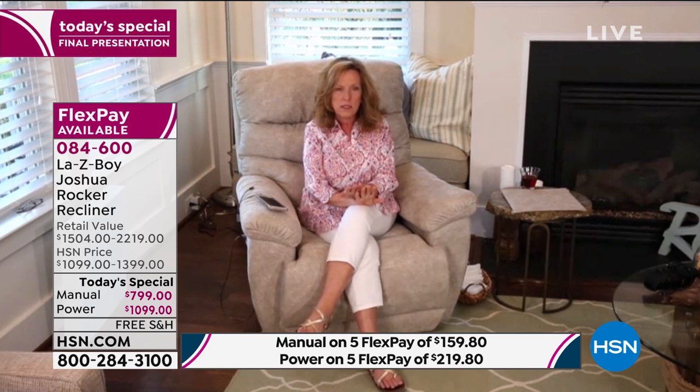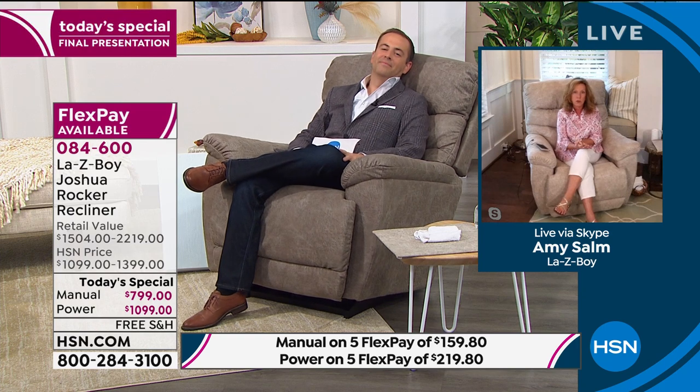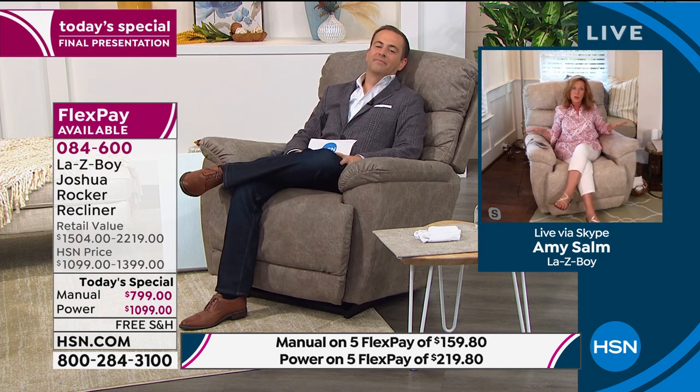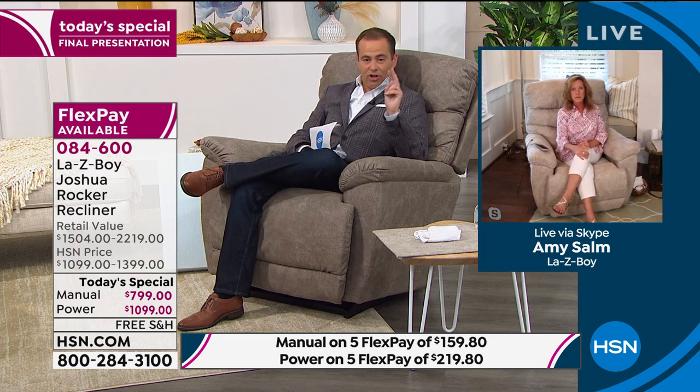Amy points out that the chair on the HSN set is the sable color, while she's sitting in the stucco — and this is what's about to sell out. Two colors have already gone tonight: sable and ink are both sold out. What remains is the whiskey and the stucco.